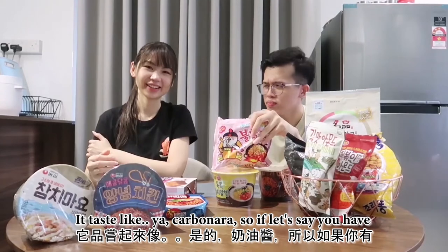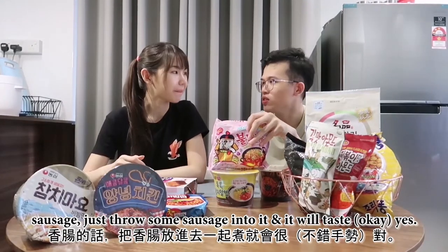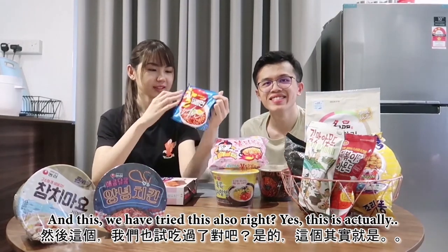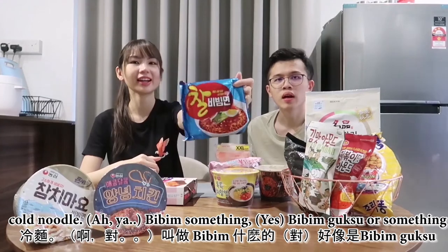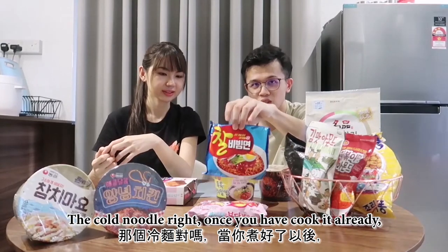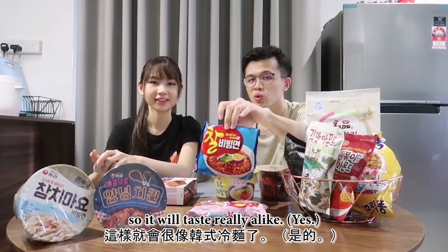It tastes like a carbonara. So if you have sausage, just throw some sausage in and it will taste even better. And this — you've tried this also, right? This is actually a cold noodle, bibim something. The cold noodle — once you've cooked it, you're supposed to put it in ice water to let it chill, so it will taste really good.